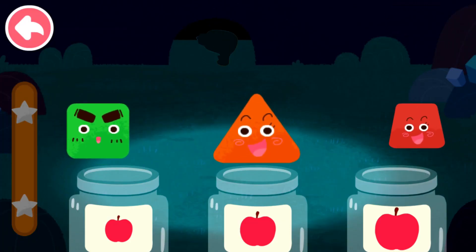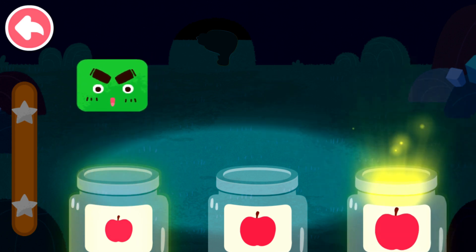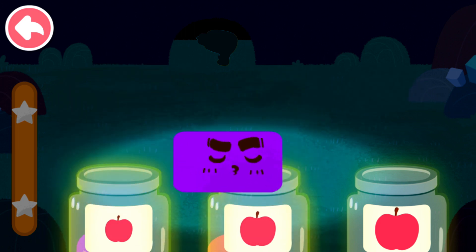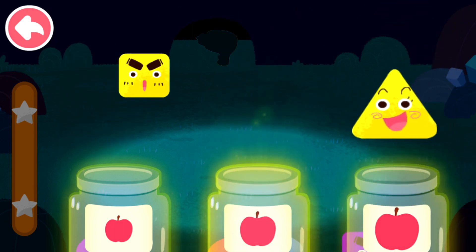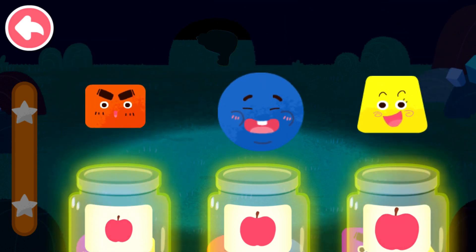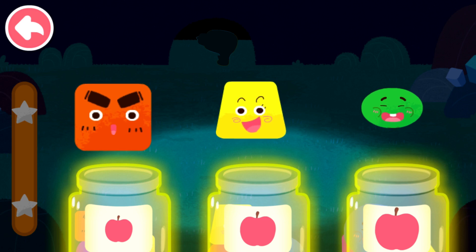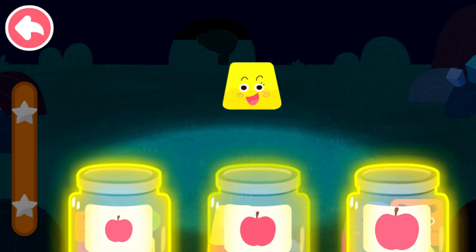Sort out the elves by size. Small, large, medium. Small, medium, large. Large, medium, large, small, small, medium, large, small, large, medium.